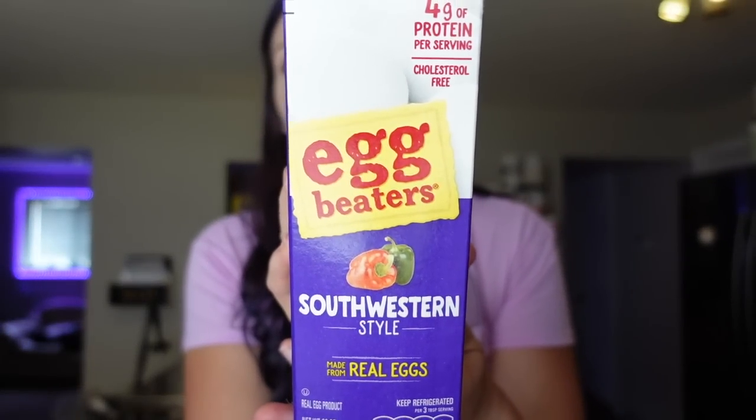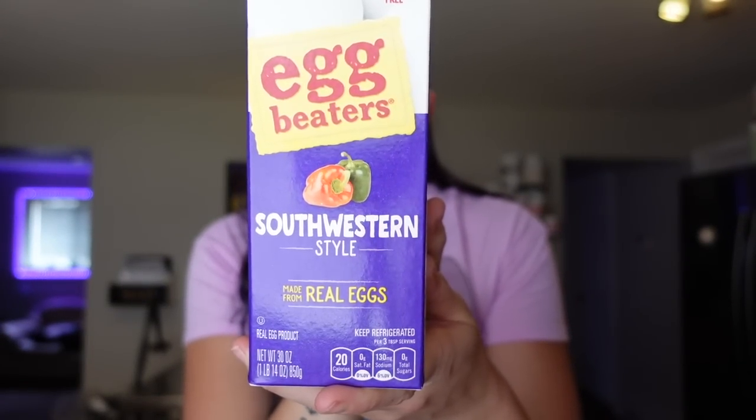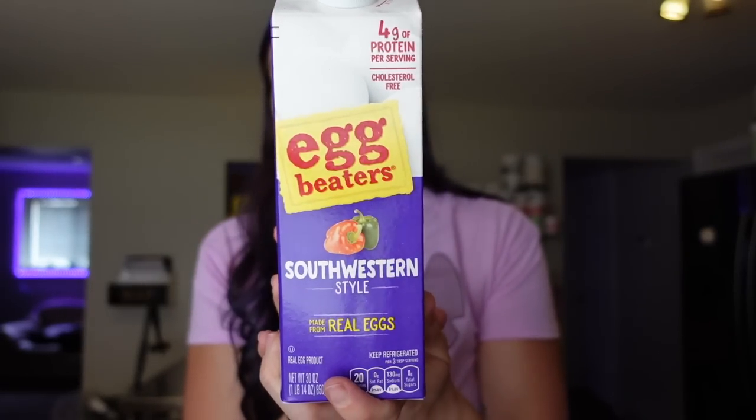I haven't gotten these in a long time but we really used to enjoy them — Egg Beaters Southwestern Style. Zero points for the serving of three tablespoons, which is equivalent to one egg, 20 calories, four grams of protein. What I'll do is crack one regular egg and add some of this for extra flavor, then scramble them up. I'm excited to have that again; it's been a while.